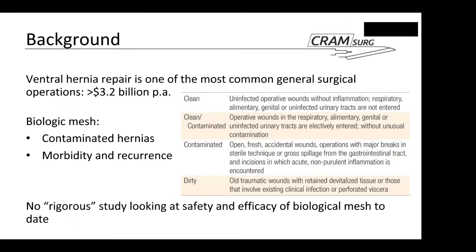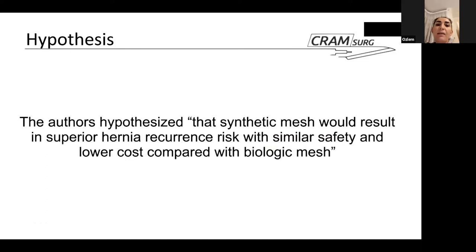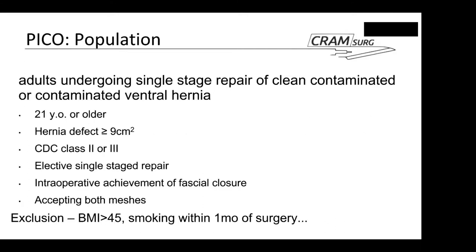The authors hypothesize that synthetic mesh would result in superior hernia recurrence risk with similar safety and lower cost compared to biologic mesh. Essentially, they feared that permanent synthetic mesh would lead to chronic infections and further complications or re-operation. The study population includes adults aged 21 or older undergoing single-stage repair of clean-contaminated or contaminated ventral hernias, with a hernia defect of nine square centimetres or above.